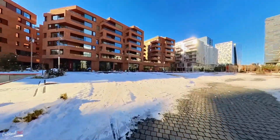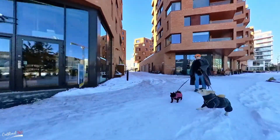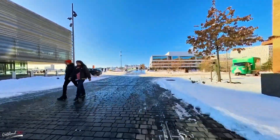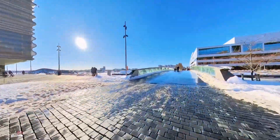I have the Oslo Barcode behind the Munch Museum. We have the Munch Museum on the left and the Oslo Opera House on the right.